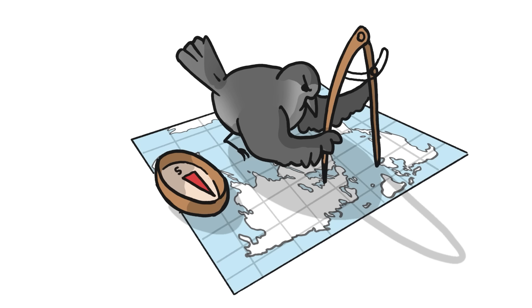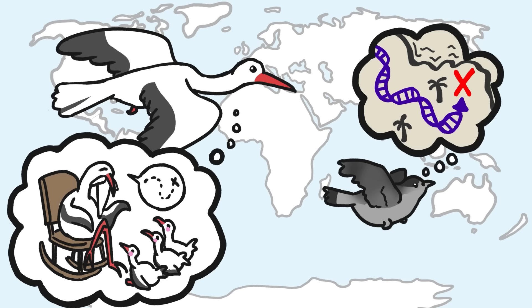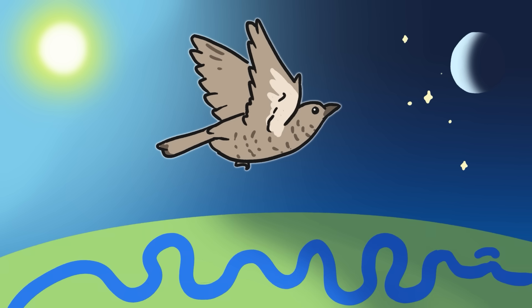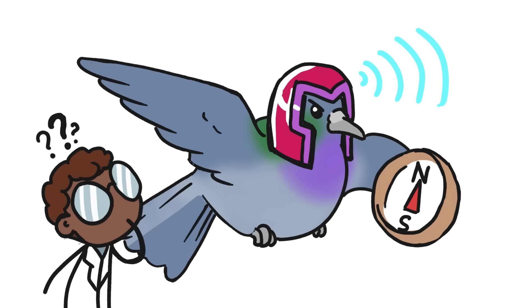Birds are incredible navigators that can travel half the world to find the same patch of forest or ponds every single year. Many birds learn their migration routes from older, more experienced birds, while others make their migrations alone following maps encoded in their genes. They track their positions using the sun, stars, and even landmarks like rivers. But when all of these things fail, some birds can navigate by sensing the Earth's magnetic field, although scientists aren't completely sure how they manage to do it.